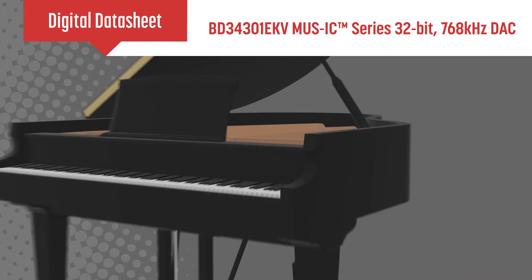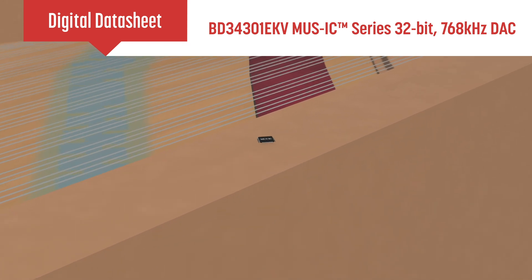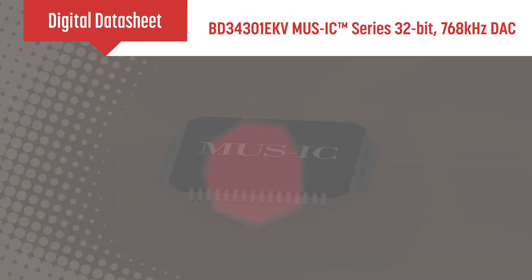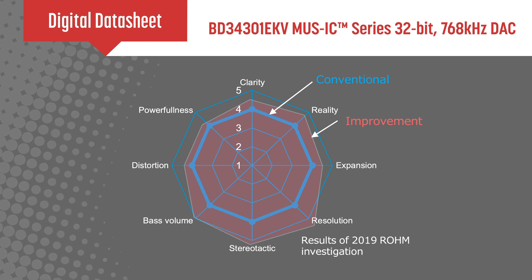ROAM Semiconductor's BD34301EKV 32-bit 768kHz stereo audio DAC is part of ROAM's Musical Devices MUSIC series. These devices leverage our vertically integrated production system to optimize parameters that impact sound quality.